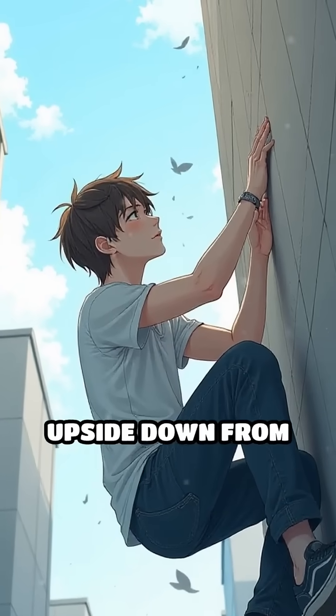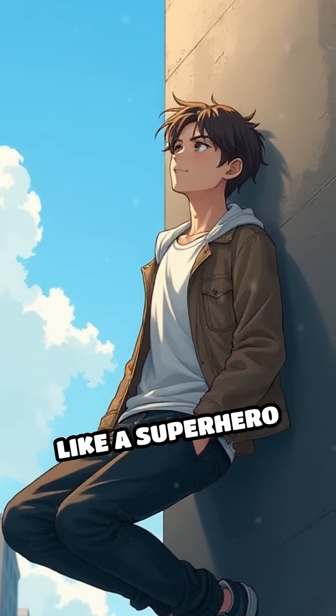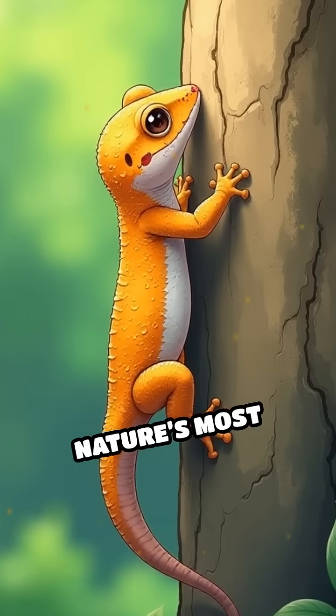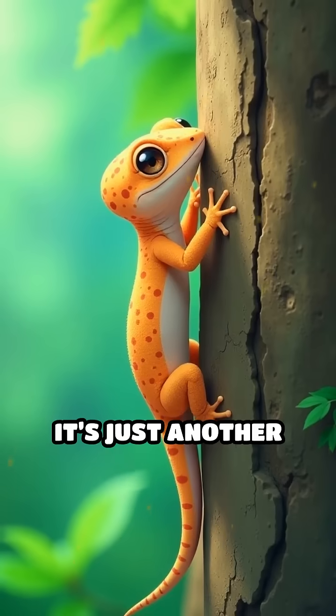Imagine walking up a wall or hanging upside down from the ceiling. Sounds like a superhero feat, right? Yet, for some of nature's most agile climbers, it's just another day.